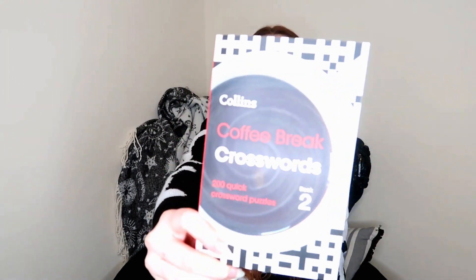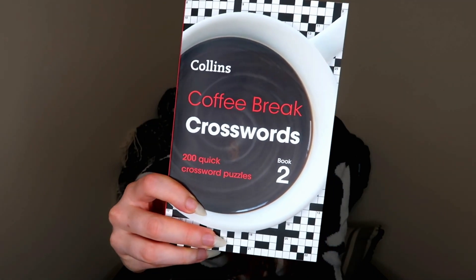Next I got a book — except it's not really a book book. I got a Coffee Break Crossword book. It's got 200 quick crossword puzzles, word searches, crosswords, and a Sudoku one. I'm terrible at crosswords, but I want to keep my mind active instead of just staring at the screen all day. I think doing something like this every once in a while is a good way to stimulate your brain. It was a pound, so I'm going to move on.